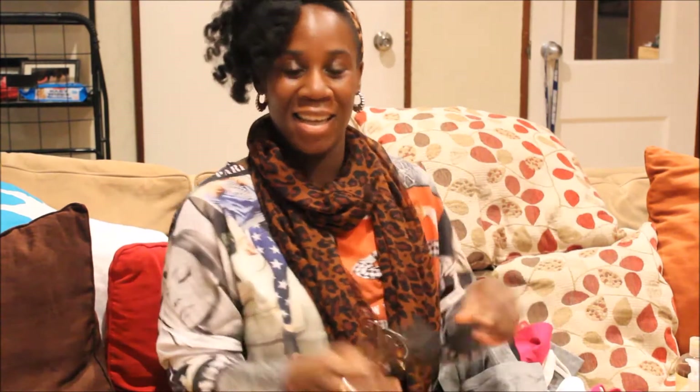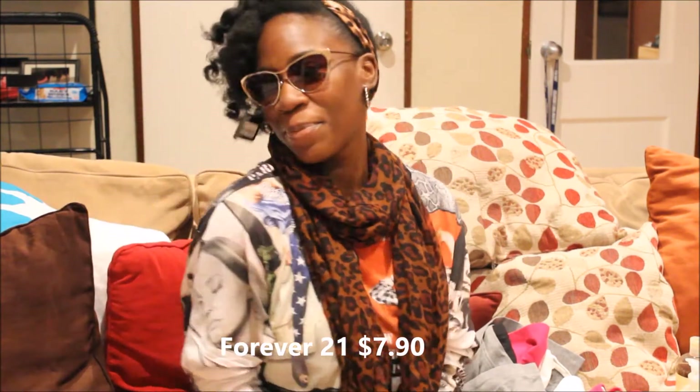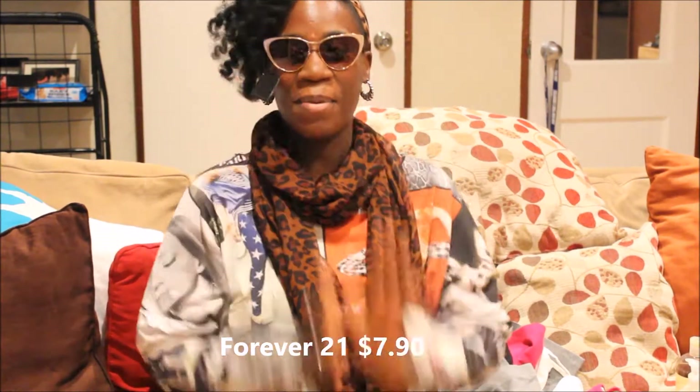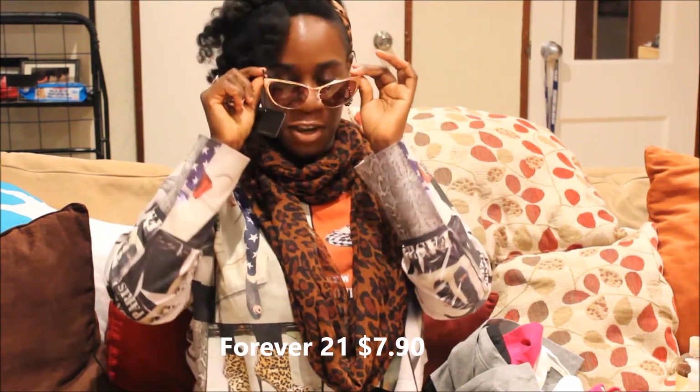I also got these cute shades. I was going to get some aviators but I found these instead — they were $7.90 from Forever 21. I love them. I can't wait to showcase these in my fashion DIYs and my outfit of the day videos.